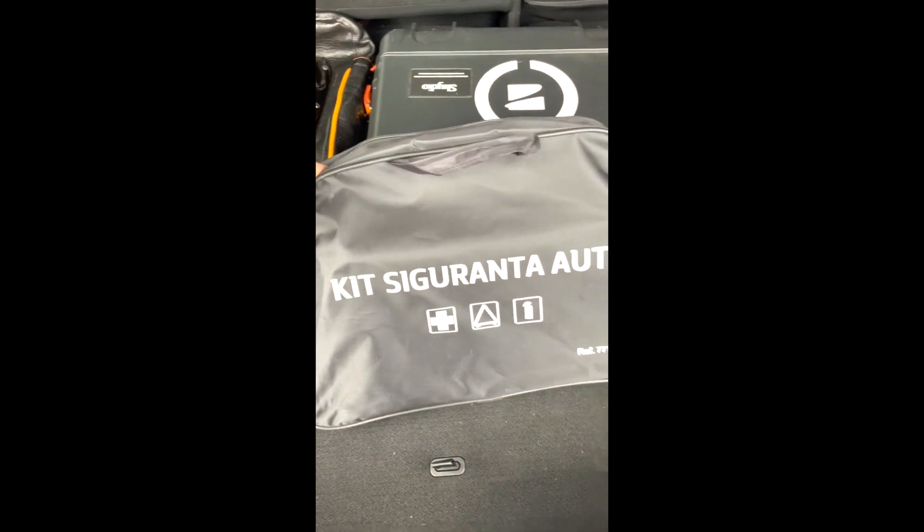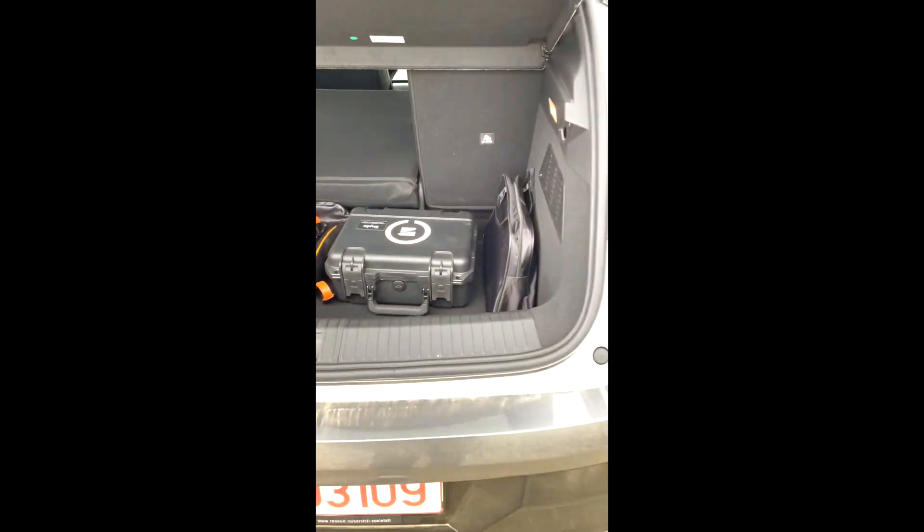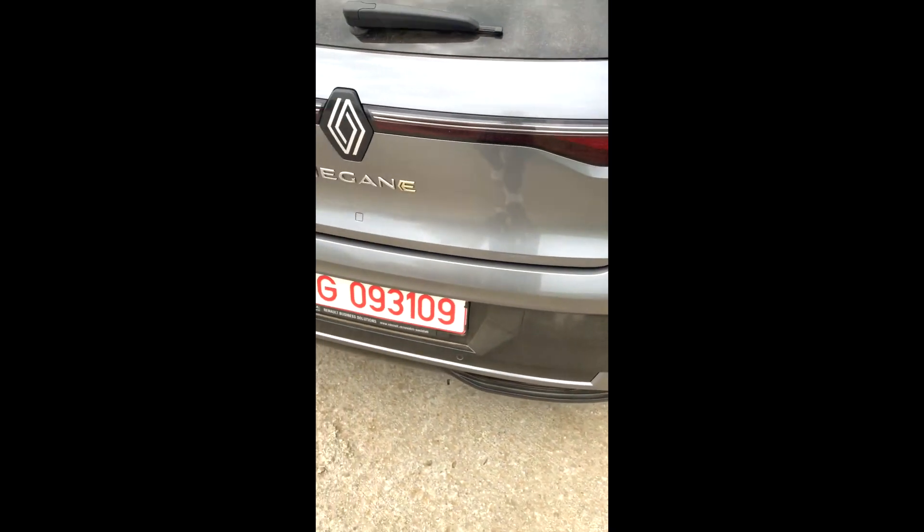Bineînțeles că am dat jos panoul ăsta, l-am lăsat acasă. Încap liniștit trollere, absolut tot ce vrei. Aici se află cablul de încărcare — este un spațiu suficient de mare încât să încapă cablul, dar și alte lucruri. Și anume kitul de siguranță obligatoriu care conține trusă medicală, triunghi reflectorizant și extinctor.